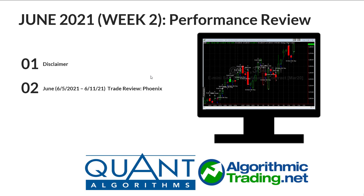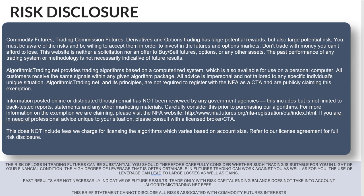Hey everybody, this is going to be the second week of June performance review for the Phoenix algorithm. I'll briefly talk about the legacy algorithms as well, but this covers the 5th of June through the 11th of June. Before we jump in and look at the performance, let's go ahead and look at the risk disclaimer. Feel free to pause this if you'd like.